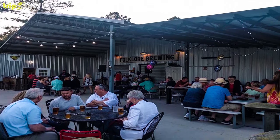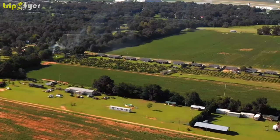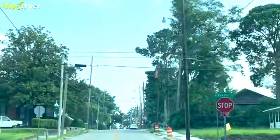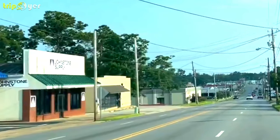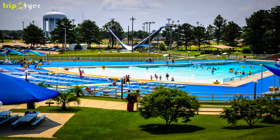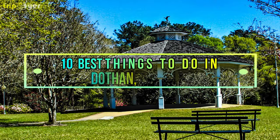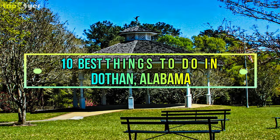But don't be fooled by the town's simple facade — it is a fun-filled place with lots to do. From beautiful parks to fascinating museums, Dothan is sure to keep you occupied. Here is the list of the 10 best things to do in Dothan, Alabama.